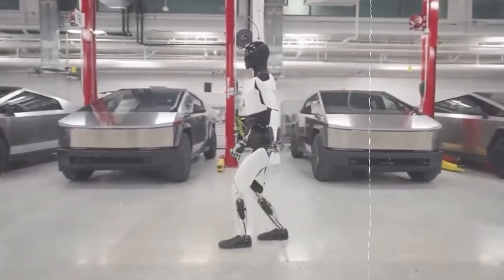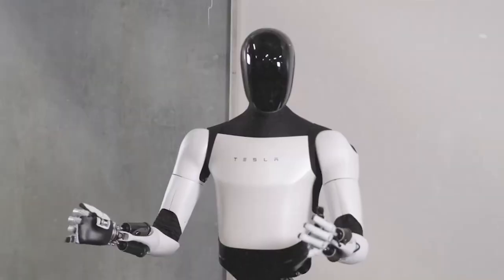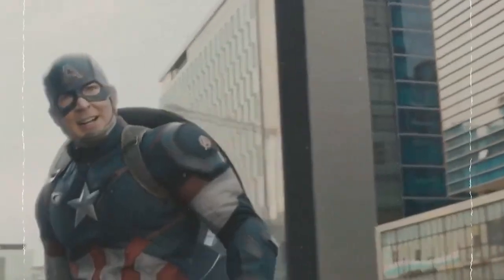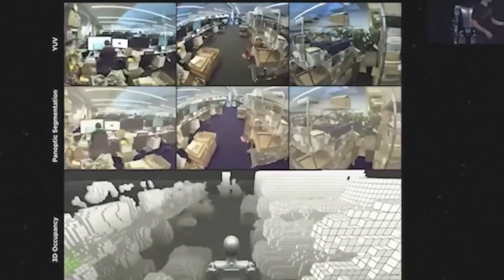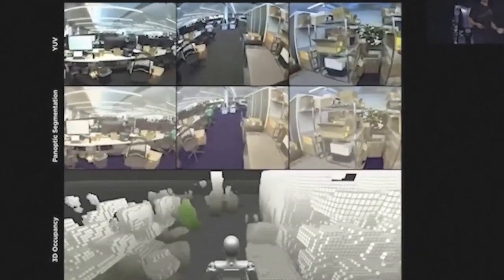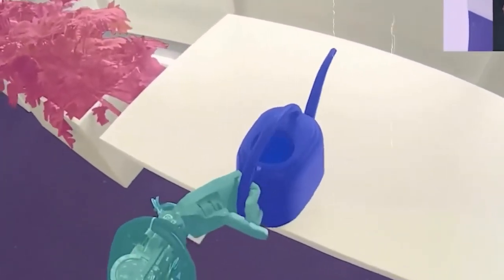The fear is that the efficiency and precision of the robot could render certain human roles obsolete, raising questions about the impact on employment and livelihoods. Looking at a broader societal perspective, some experts express concerns about potential misuse — there's apprehension about the Optimus Gen 2 being employed for surveillance purposes, potentially infringing on individuals' privacy rights, and worries about the robot being utilized for military applications, raising the specter of an arms race and heightened global tensions. How do you envision a future where advanced robotics like the Optimus Gen 2 coexist with human workers, and what ethical safeguards are necessary to ensure responsible deployment? Share your thoughts in the comments below.